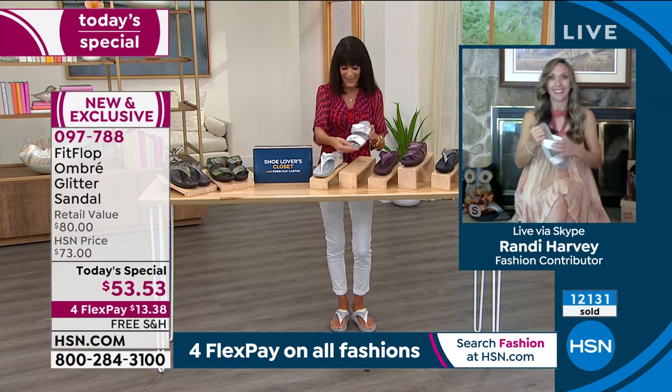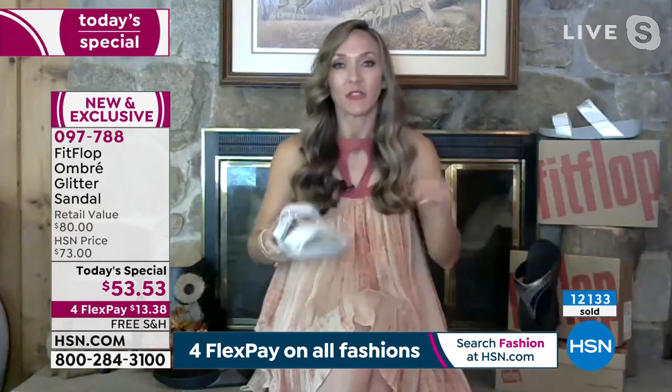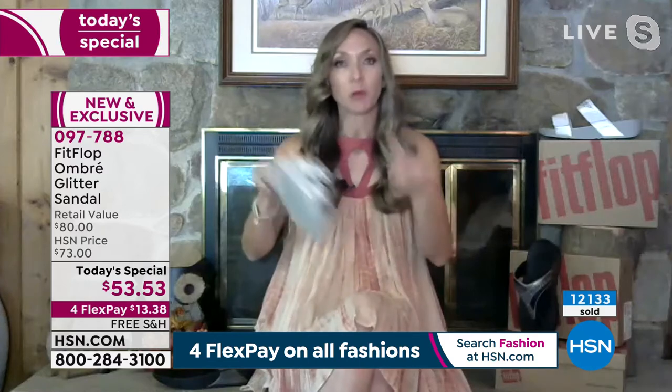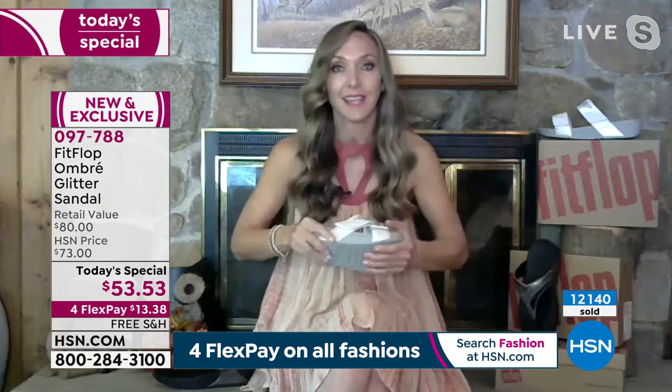Randy was doing the math in her head — with the HSN card credit, you could get two pairs for less than what one regularly costs. This is an amazing day to learn about the brand. This particular silhouette is exclusive to HSN — you can't find it anywhere else.